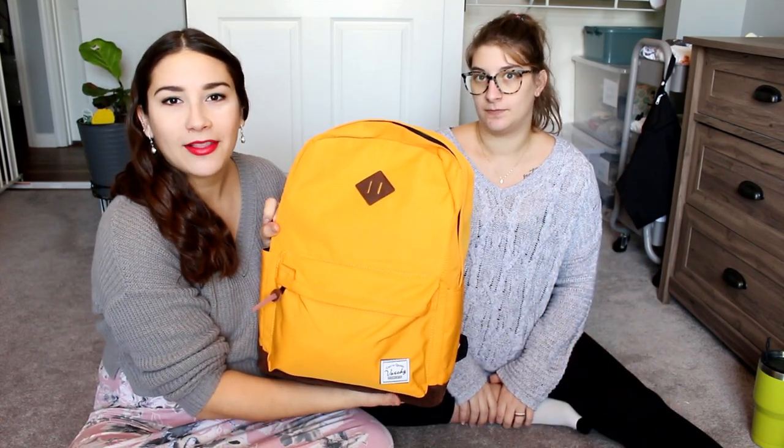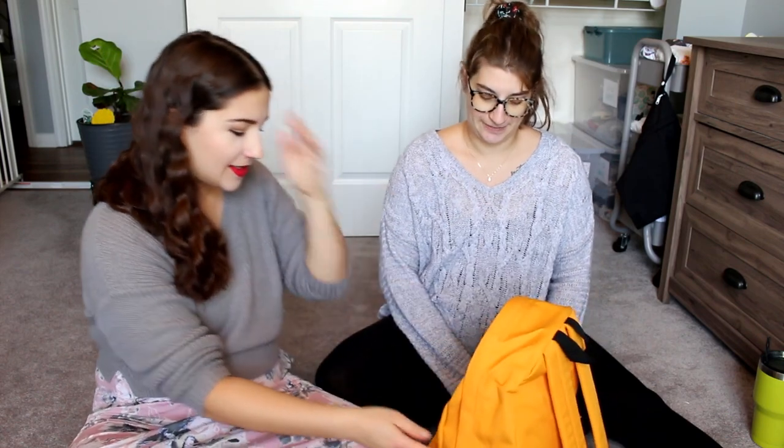She got this bag on Amazon. Isn't that a beautiful color? It's gorgeous, I love it.